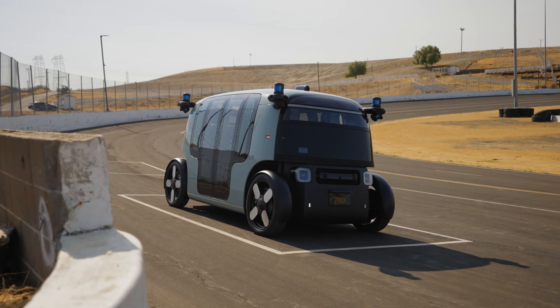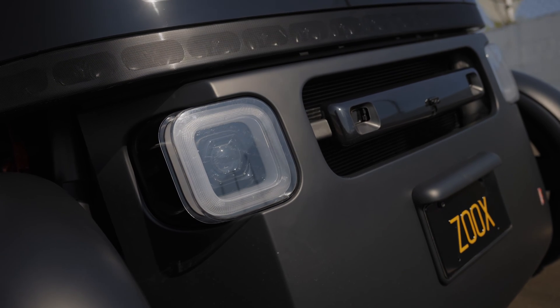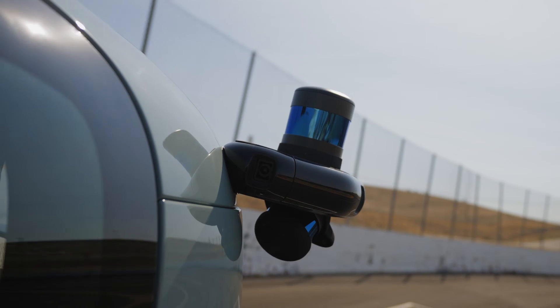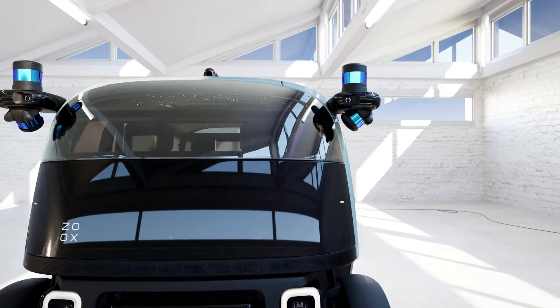While you primarily rely on your eyes, Zoox RoboTaxis use a state-of-the-art combination of sensors strategically situated all around our vehicles. Each sensor type is complementary, and this combination provides our vehicles with the most accurate information about what is unfolding around them. Let's dive into how they work.